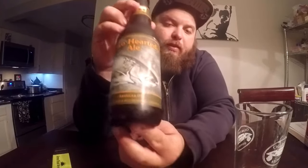Hey guys, how's it going today? I'm Jason. I'll be reviewing a beer for you — one of my absolute favorites. This is Bell's Two-Hearted.